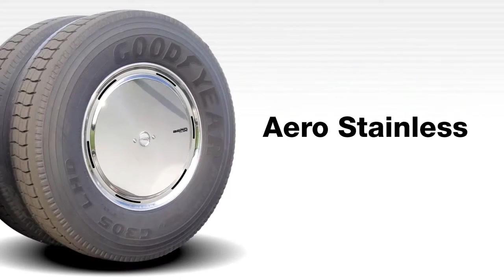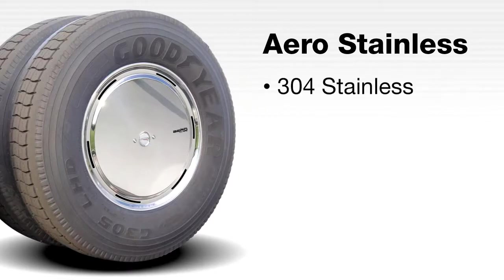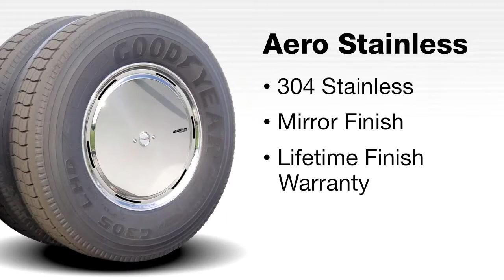RWC's premium Aero Stainless cover provides the ultimate in styling and durability. Aero Stainless is the only cover on the market produced from high-quality 304 stainless steel and backed by the RWC lifetime mirror finish warranty. This brightly polished design will never dull, rust, pit, or corrode.